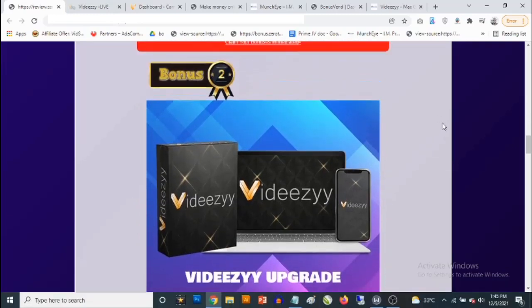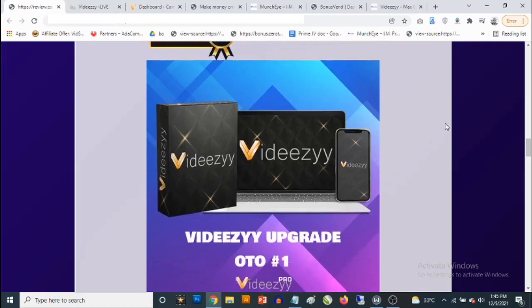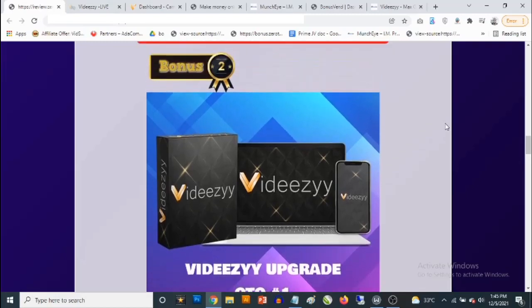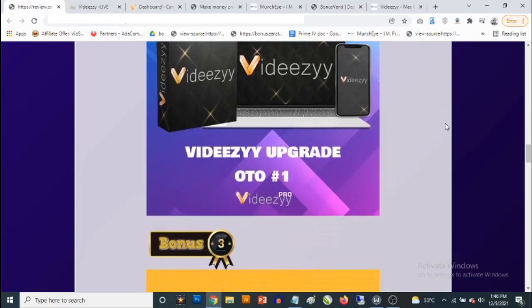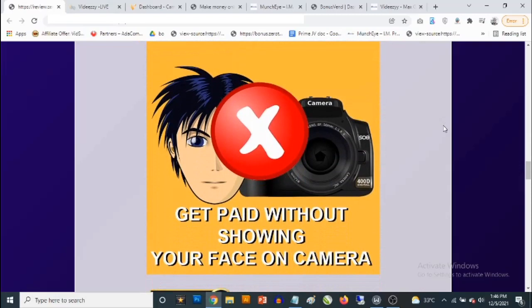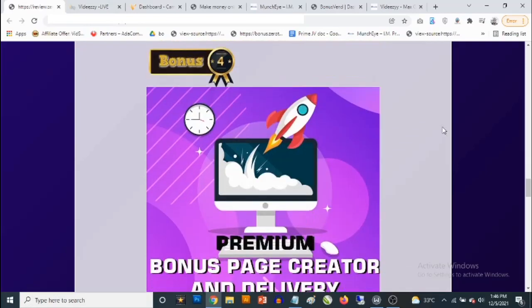Bonus number two: I'm giving you access to the first upgrade for VDZ — OTO number one — which gives you 10 extra done-for-you campaigns to get you started easily. I'm giving you this upgrade completely free. Bonus number three: I'm going to show you in a video how to make money on YouTube without having to show your face on camera. I totally understand that many people are not comfortable showing their face, and this addresses that.